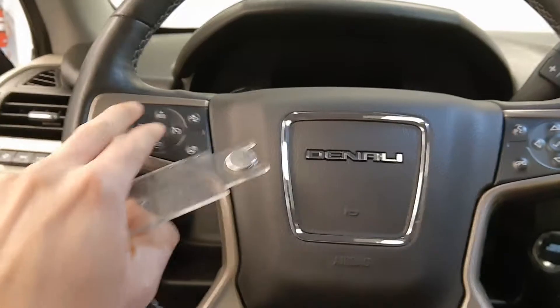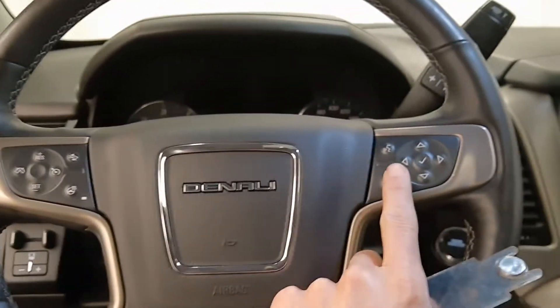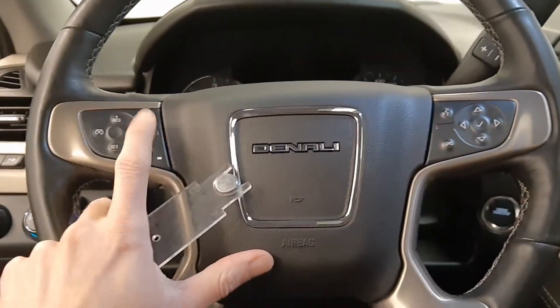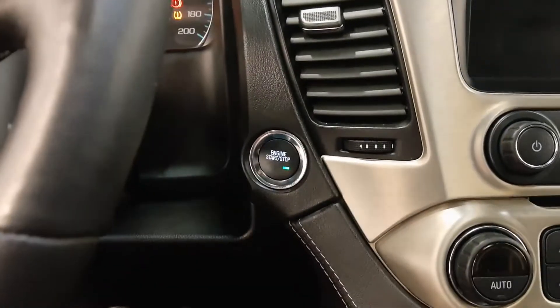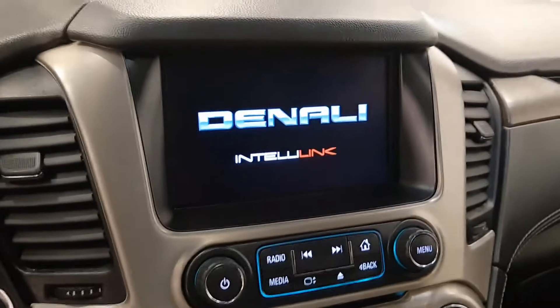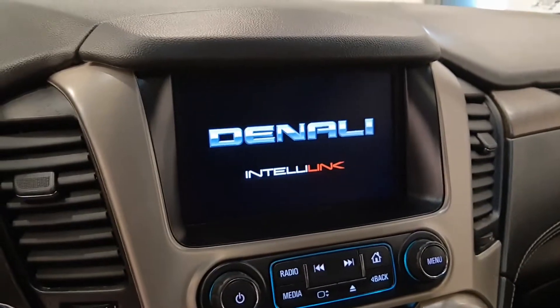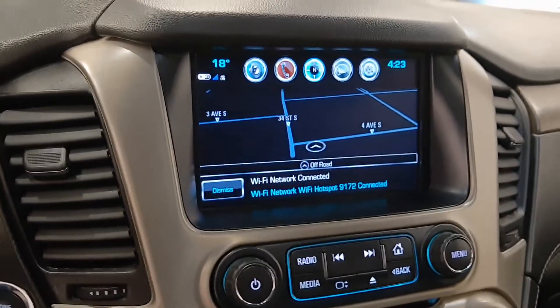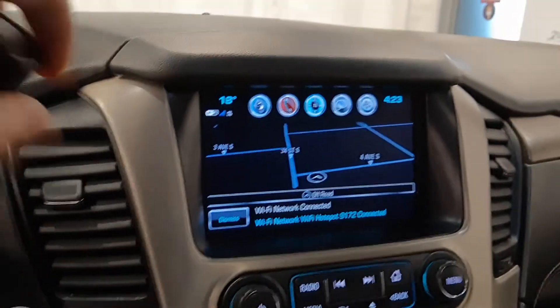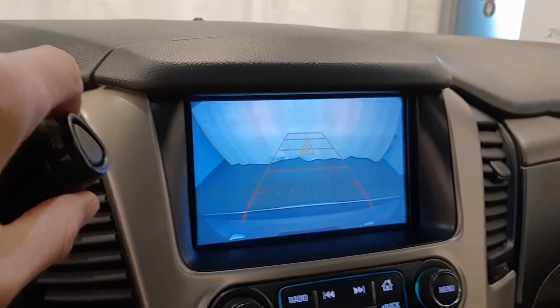Steering wheel controls for cruise, radio, and phone, also forward collision warning and heated steering wheel. Push-button ignition with a nice little display. The Denali vehicle comes with navigation and also a rear backup camera.